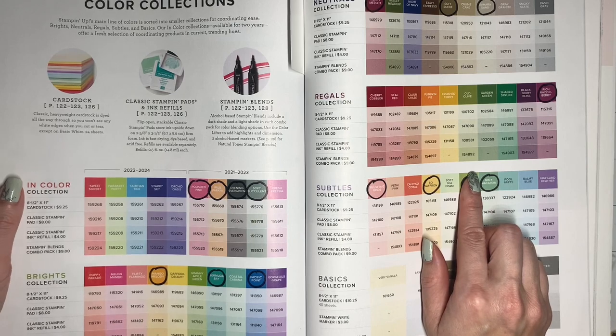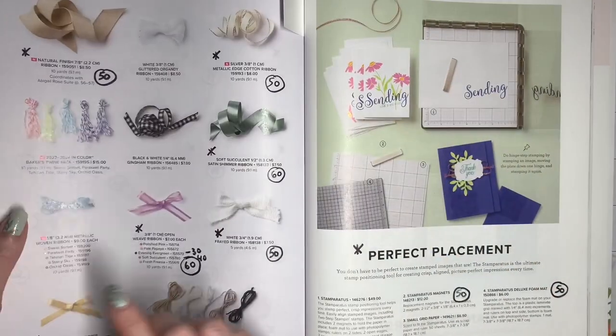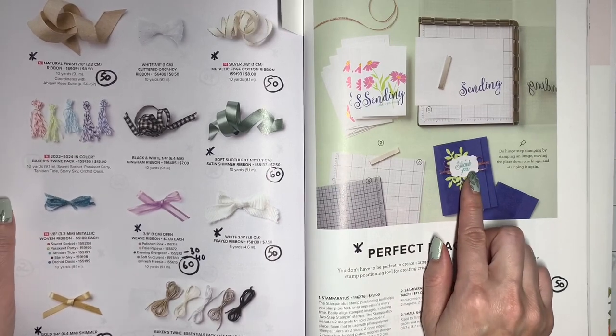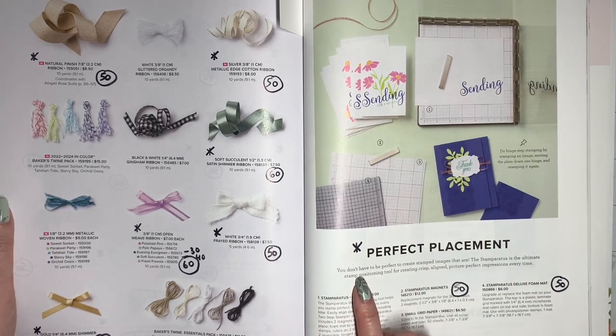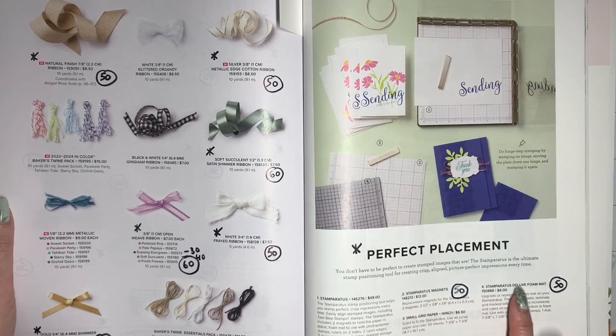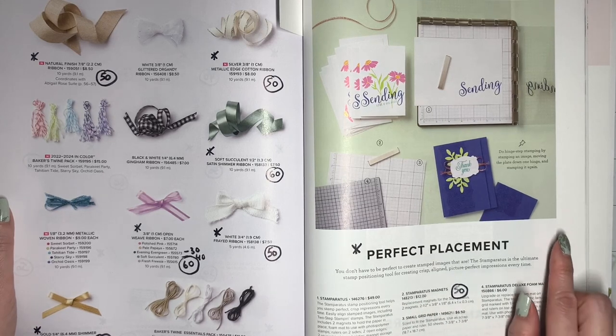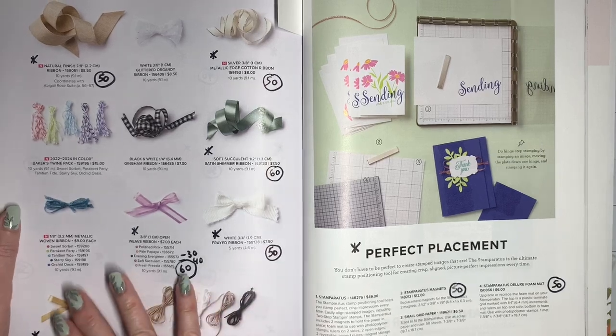Another retirement I want to bring to your attention is the Stamparatus. This is a wonderful stamp positioning tool that I use for a lot of techniques. This is not going to be part of the discounted list, but starting April 4th, the magnets and the Deluxe Foam Matte accessories are going to be discounted 50% if they are still available. It is a really great tool and I don't want you to miss out if you've been thinking about it.